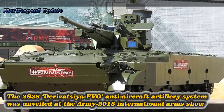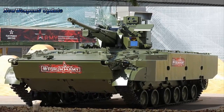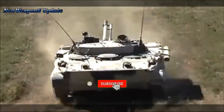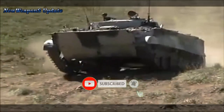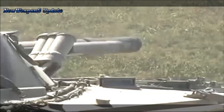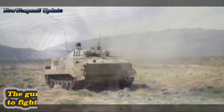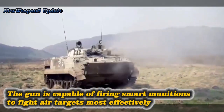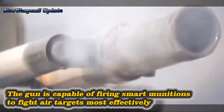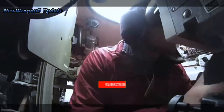The 2S38 Derivatsia PVO anti-aircraft artillery system was unveiled at the Army 2018 International Arms Show. The self-propelled surface-to-air artillery system is mounted on the chassis of the BMP-3 infantry fighting vehicle and is outfitted with a combat module with a 57mm automatic gun, capable of firing smart munitions to fight air targets most effectively.